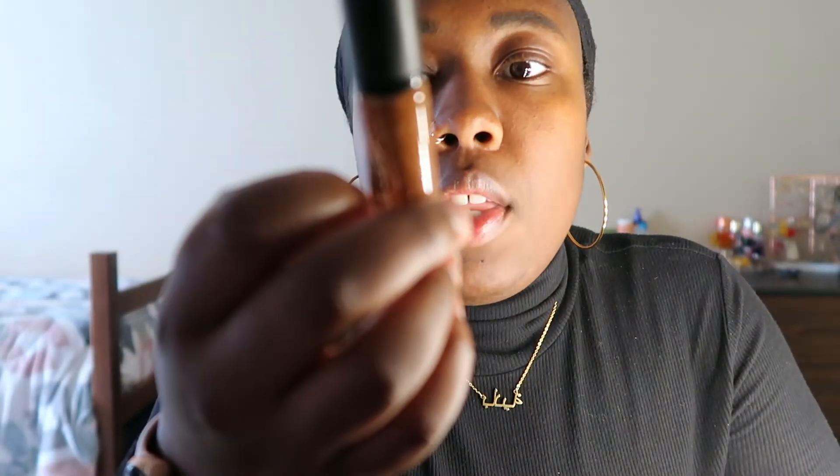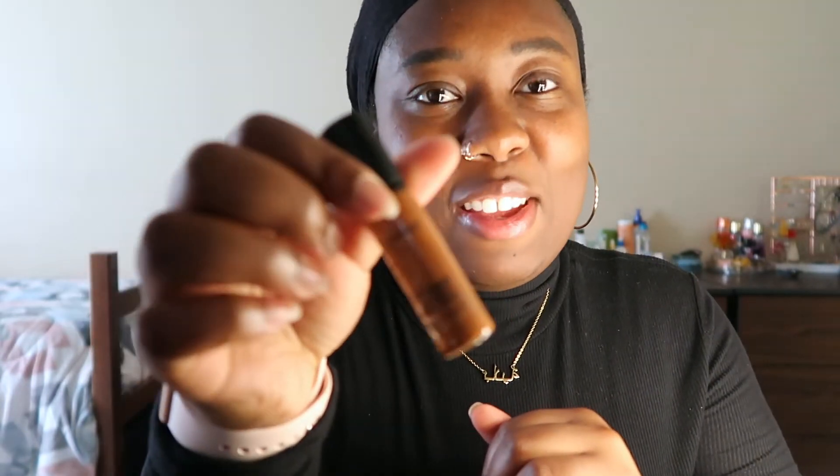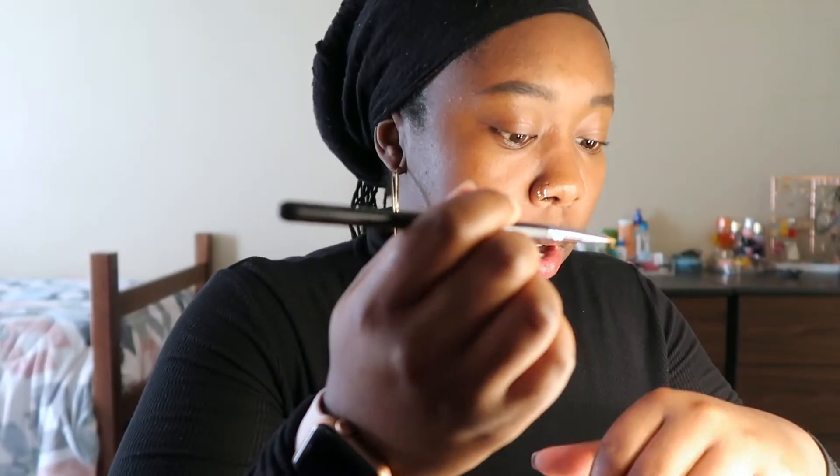My eyebrows look a little weird right now but that's what concealer is for. I'm using MAC Pro Longwear Concealer in NW45 — this is actually one of the very first pieces of makeup I ever bought, so it's pretty old and nearly empty. I'm going to use a tiny bit with my Morphe M165 angled brush to clean up my brows.